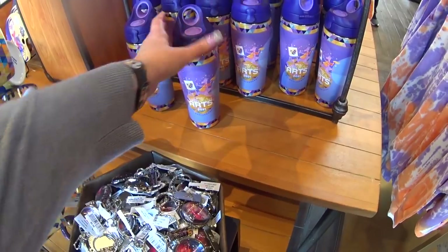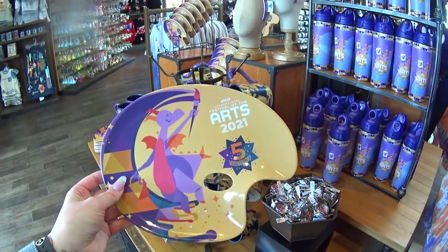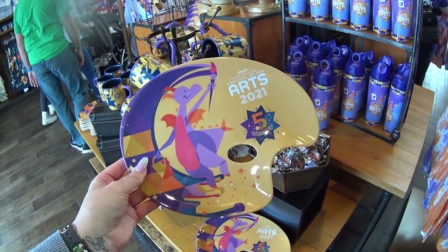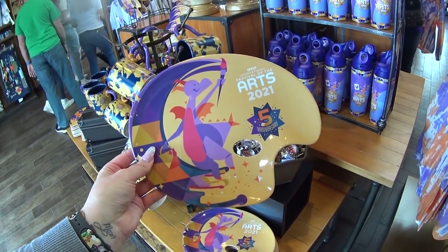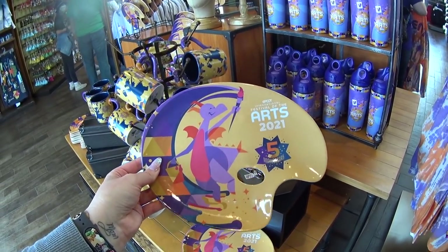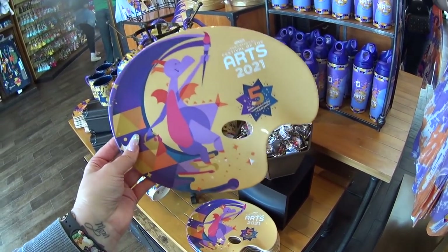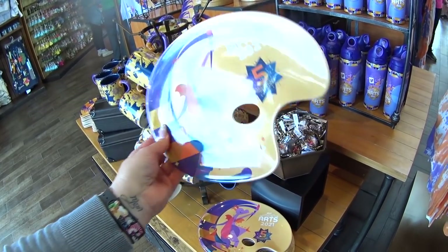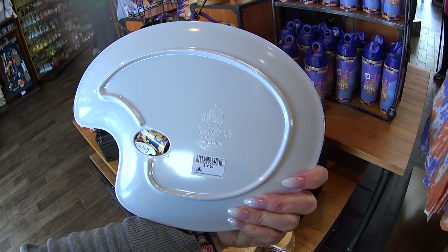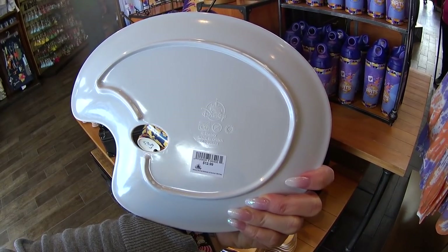Purple's my favorite so of course I'm going to love all this stuff. I also love this plate — the funny thing is I didn't know it was plastic or melamine, but I love these kinds of plates. I like to use them at home for sandwiches and simple snacks. When you're using it, it just reminds you of the Festival of the Arts or Disney, and it's what I call a practical souvenir — my favorite kind. It's $12.99, and it is not microwavable but it does look like it's dishwasher safe.